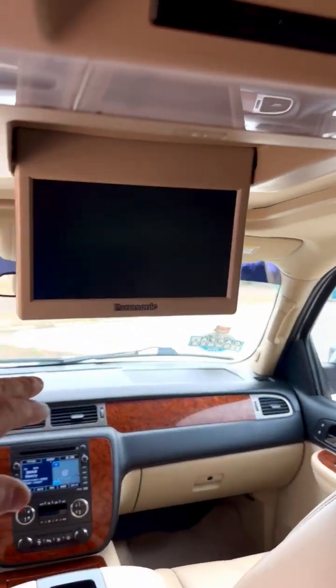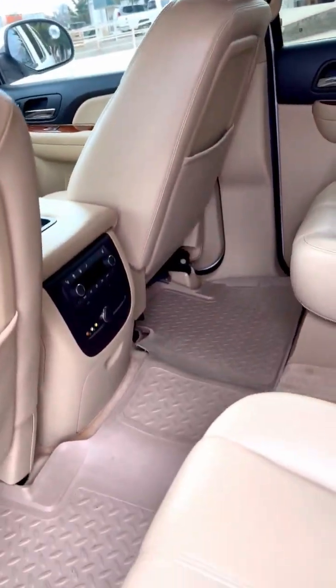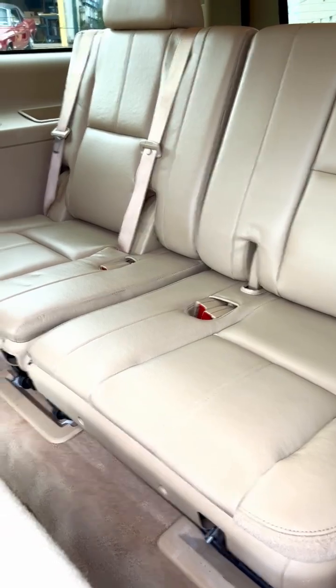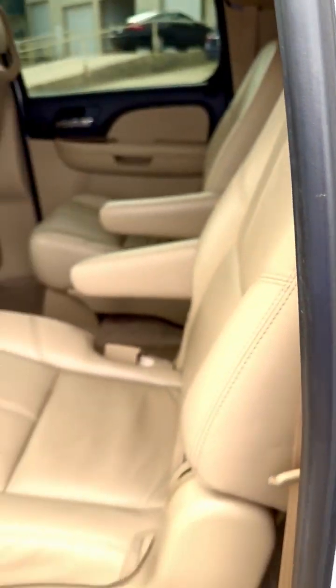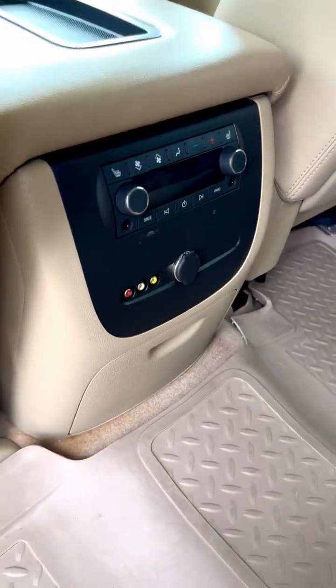DVD player. And there's your heated seats back here in the back row too.